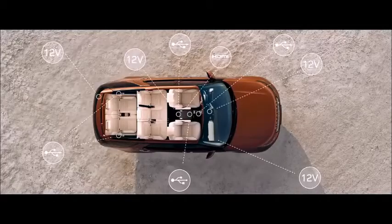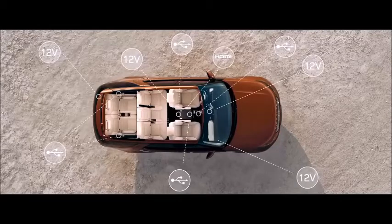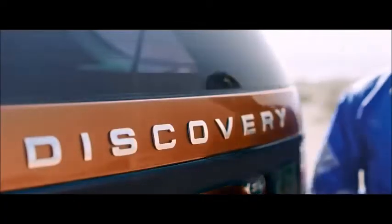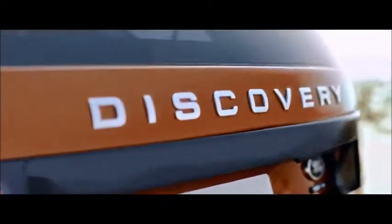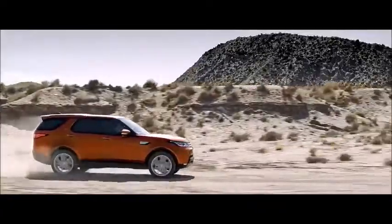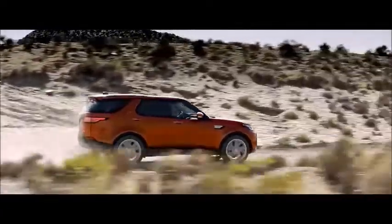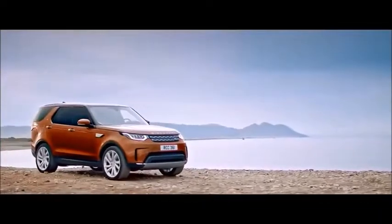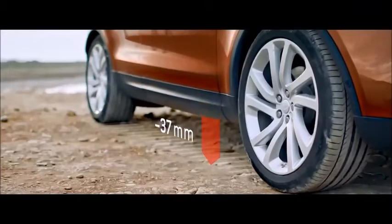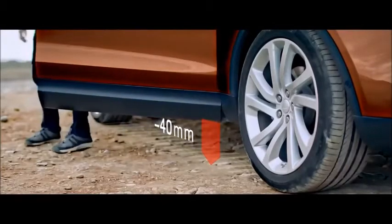There are also up to nine USB points available, so all passengers can keep their devices charged. Another first for Land Rover is the Activity Key — a durable waterproof wristband that locks and unlocks the vehicle, allowing outdoor activities without carrying keys. Auto Access Height uses the vehicle's air suspension to help you make an elegant entrance and exit, seamlessly lowering it ready for you to get in or out.